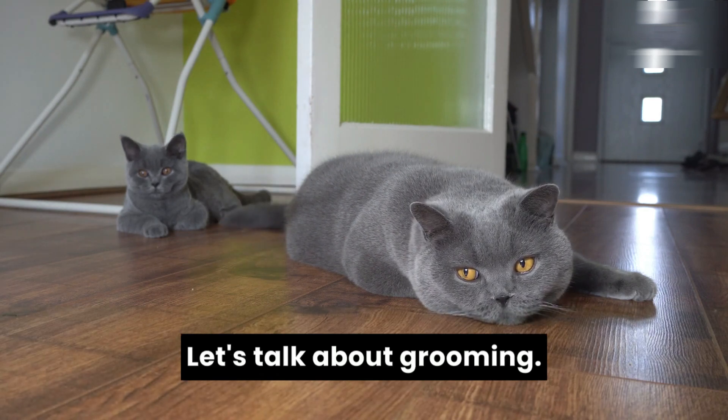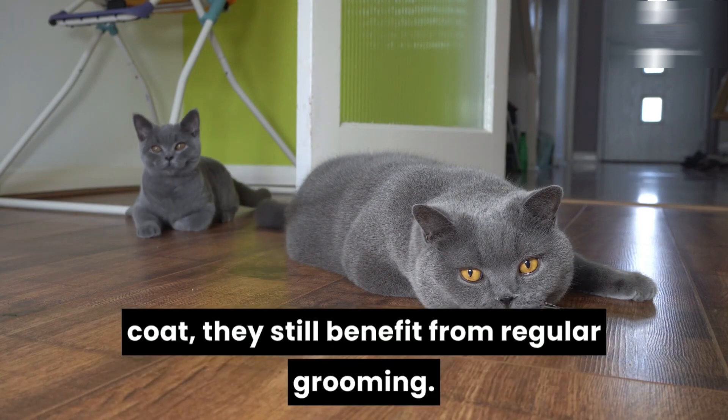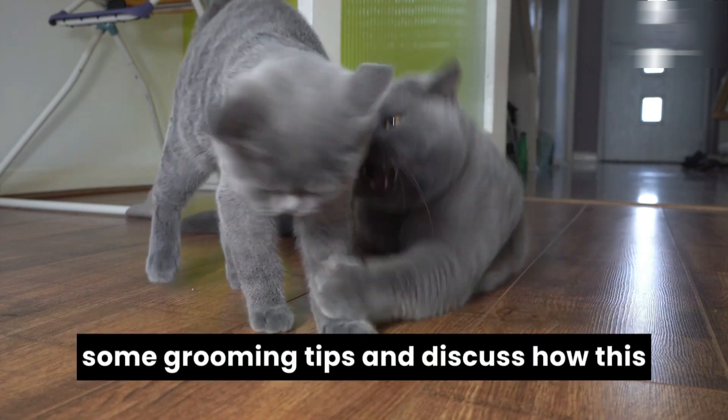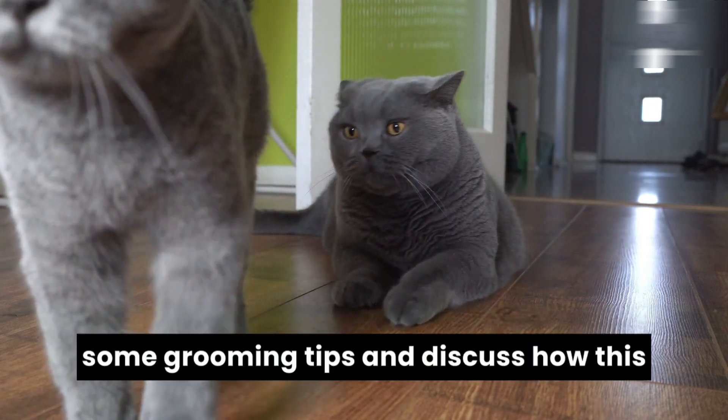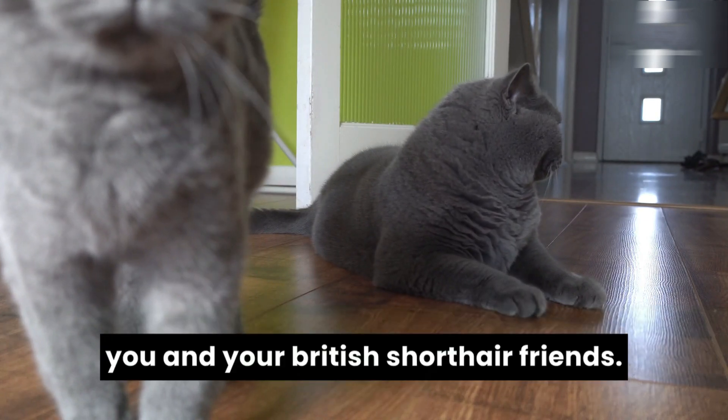Let's talk about grooming. While British short-haired have a short coat, they still benefit from regular grooming to maintain their plush appearance. We'll share some grooming tips and discuss how this routine can be a bonding experience between you and your British short-haired friend.